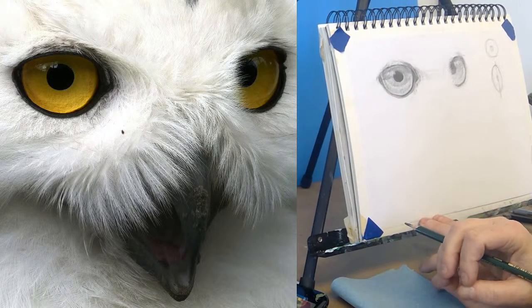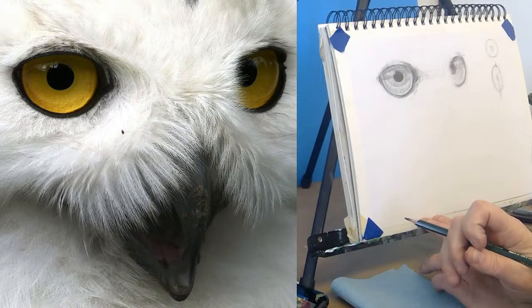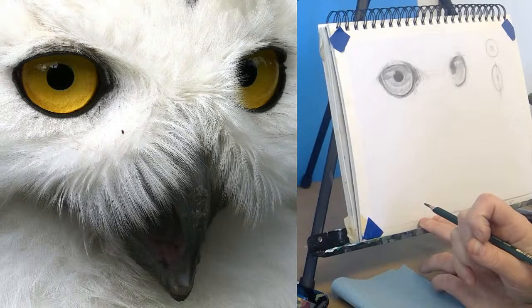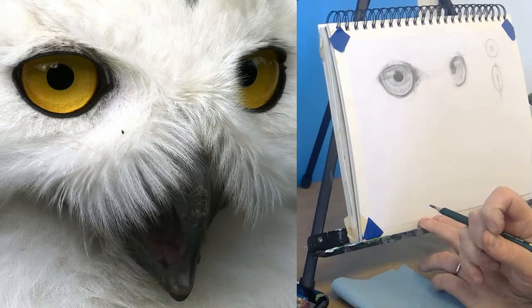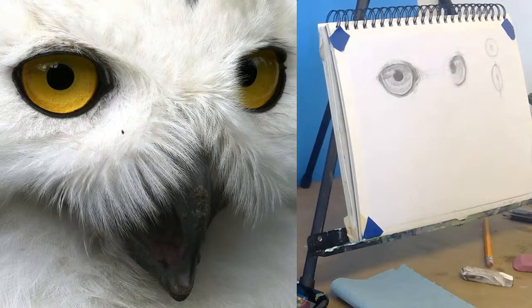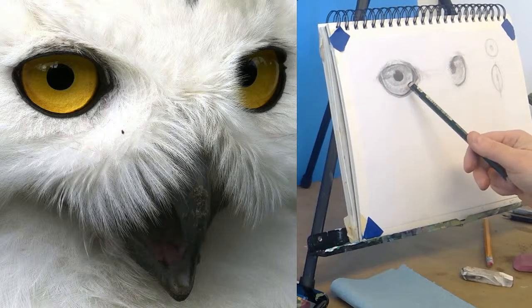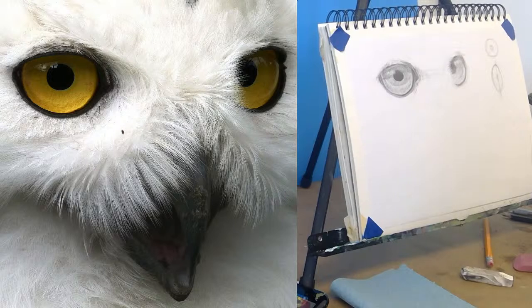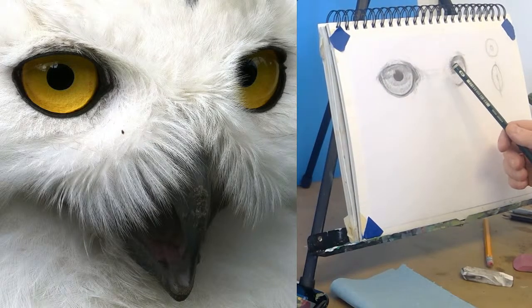Chris says, I suspect this would be a tricky one in color and would definitely benefit from the value study first — I think so too. Since they're so saturated they look brighter than they are. I think there's this double challenge because the eyes are yellow, and dark yellows can be really tricky because you're reading it as yellow but you're mixing it as more of a green or brown. That makes it really complicated and interesting.